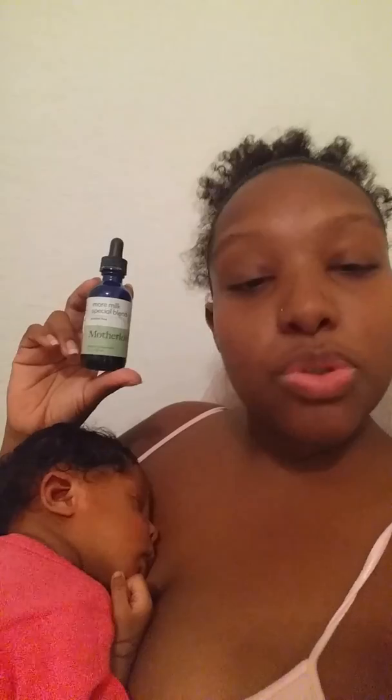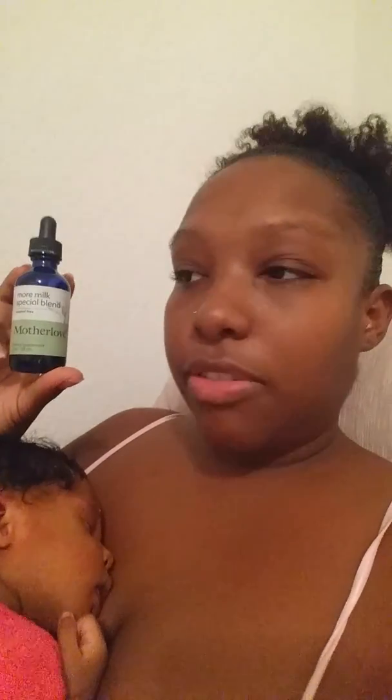I would definitely recommend this to anybody having any type of issues. I purchased it from a local cloth diaper store in my area, but it can also be found online — I've seen it on Amazon.